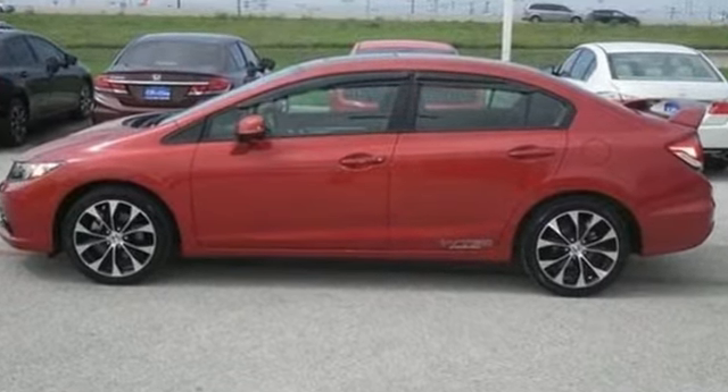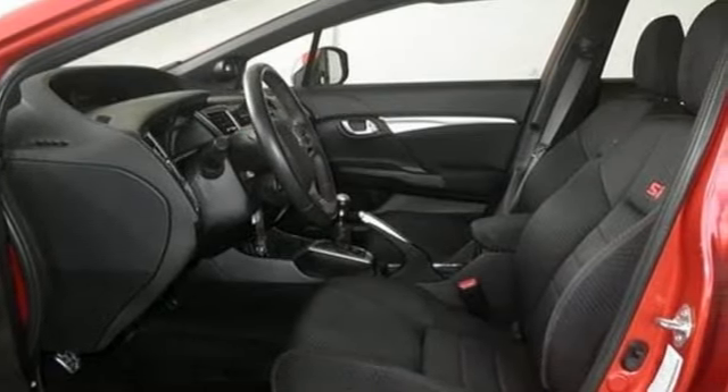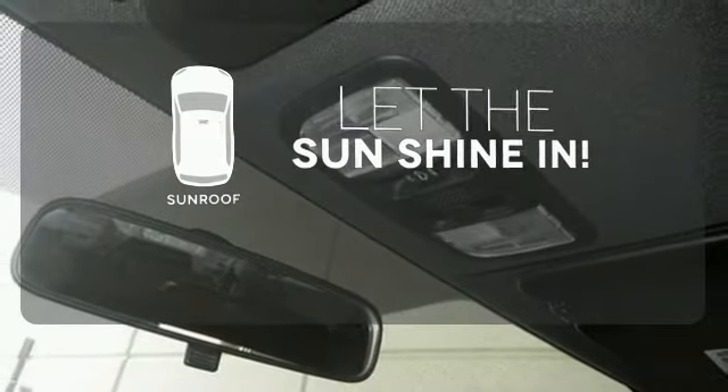It has many great features too, including a CD player, steering wheel audio controls, and even a handy backup camera. Let the sunshine and fresh air in with the sunroof.